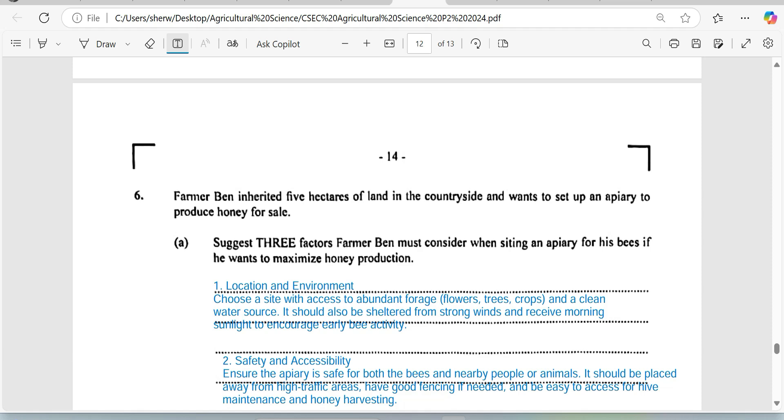Without further ado, let me just hop into question number six, looking at beekeeping — one of my pet areas. I'm going to be covering it very quickly for you, and then as time progresses, by about tomorrow, I'll try to answer some other questions for you.